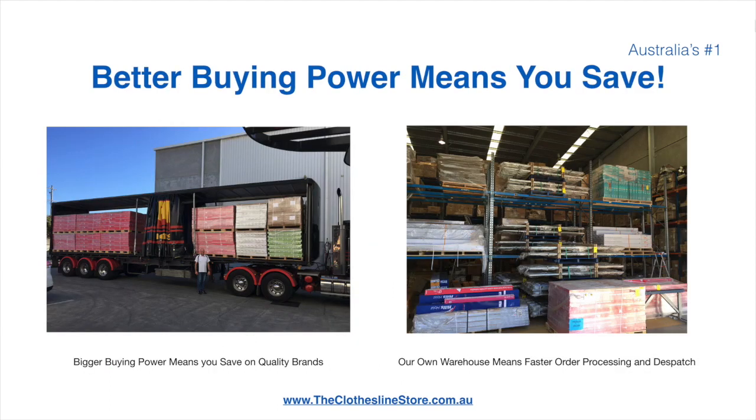Better buying power means you're safe. Also, having our own national distribution center means we can process your order and dispatch it in a rapid manner.